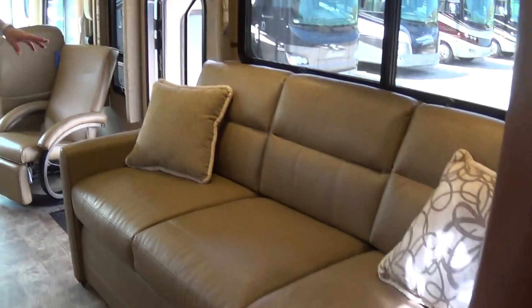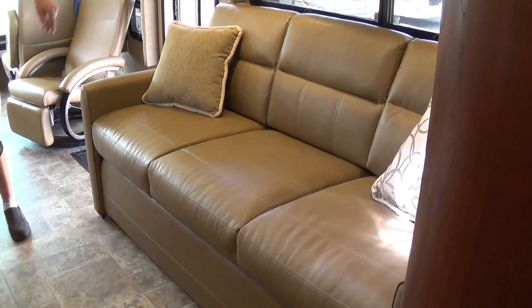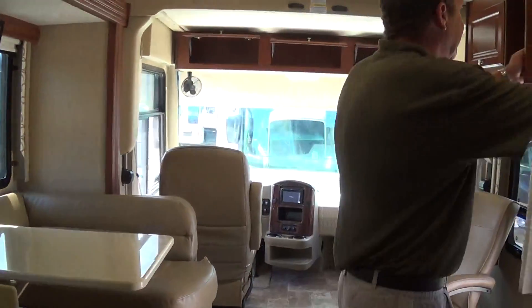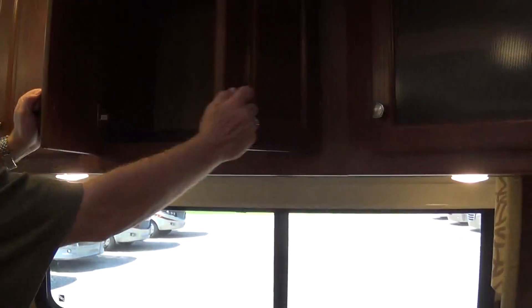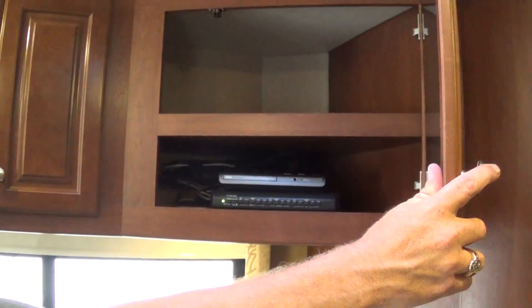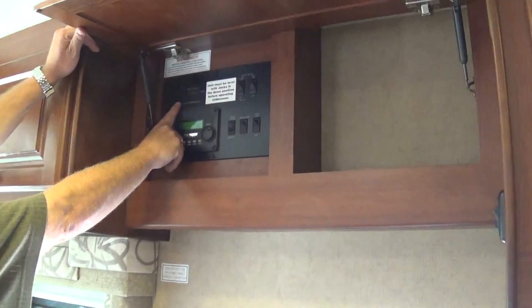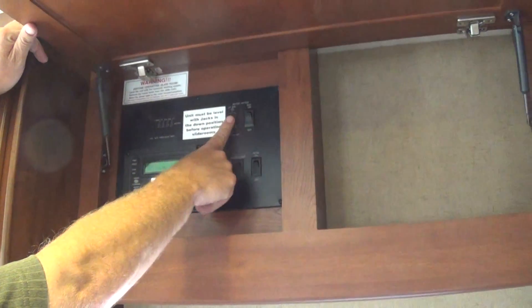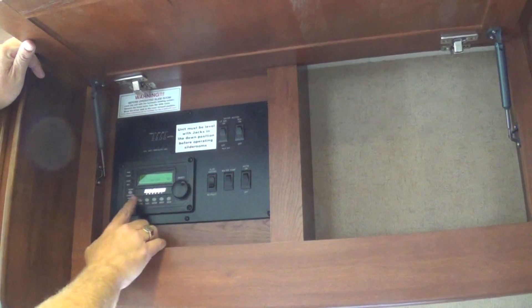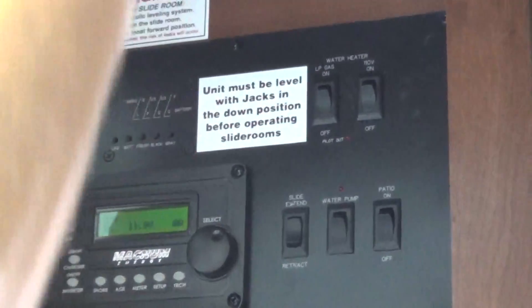Over here you have your hide-a-bed couch which will make out to sleep two more. So in this coach — a 35-foot coach — you can sleep two, four, six, and then eight back in the bedroom. You have a lot of nice storage in here. You have your media center with your DVD player and control center. Here you've got your monitor panel which will tell you levels of everything. You have your hot water heater which you can run on gas or electric. Turn your water pump on, turn the patio light on. This is for your automatic generator start, which you can set by temperature or voltage.